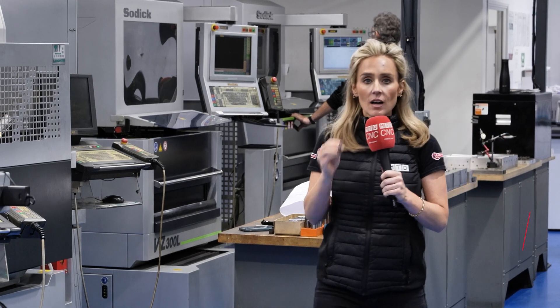Neptune Injection, based in Hertfordshire, are high-precision toolmakers specialising in multi-cavity mould tools. They believe that the industry is changing, and this is what they're doing to keep up with it.